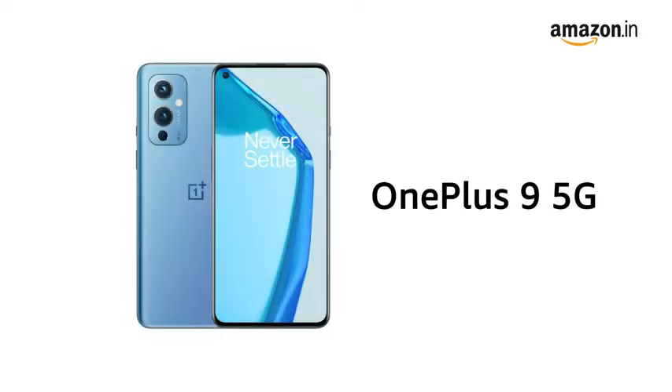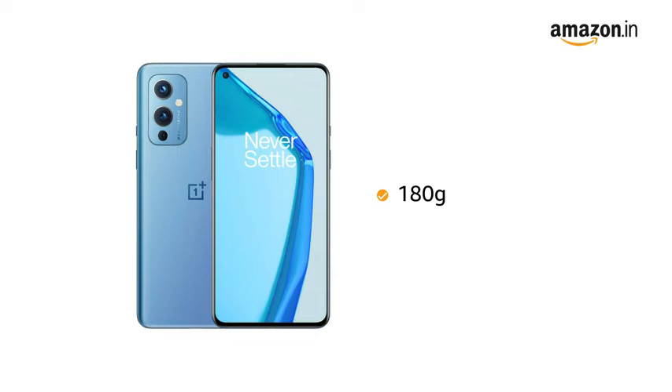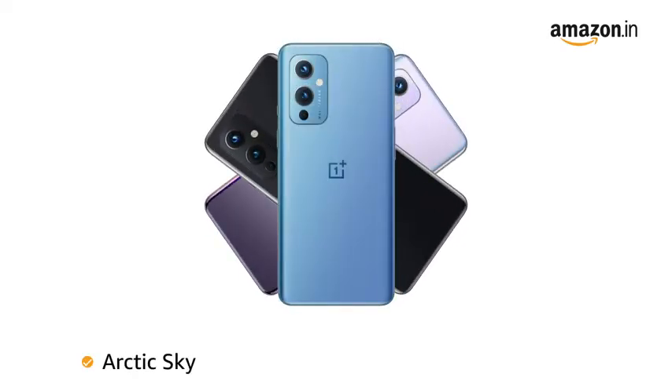Presenting the OnePlus 9 5G smartphone, weighing 180 grams with a legendary track design engineered to give a premium look. The smartphone is available in Arctic Sky, Astral Black, and Winter Mist colors.